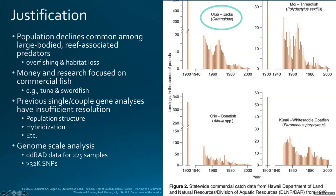Some justification for why we're doing this work: population declines in large-bodied reef-associated fish predators have been declining, as you can see on the graph. Populations of these Trevally have been declining, often from overfishing and habitat loss. A lot of the money and research that's gone towards fish like tuna and swordfish goes because of commercial reasons. Even though Giant Trevally are really popular sport fish, they don't have near the resources. Past work has been focused on single or just a couple genes with fairly low resolution to get population structure and whether there's hybridization between other species of Trevally.